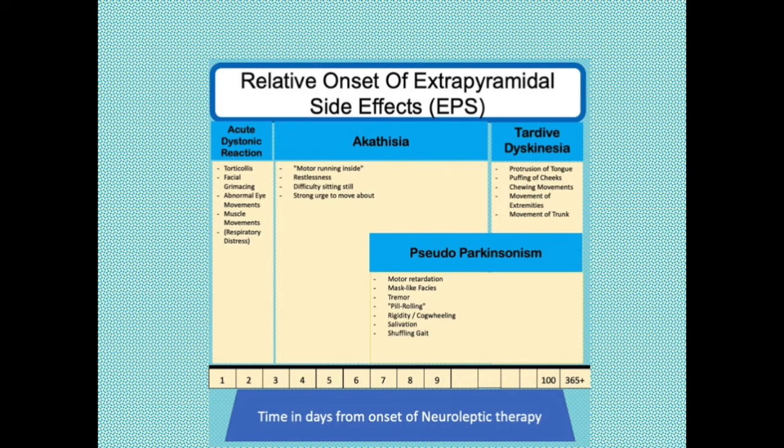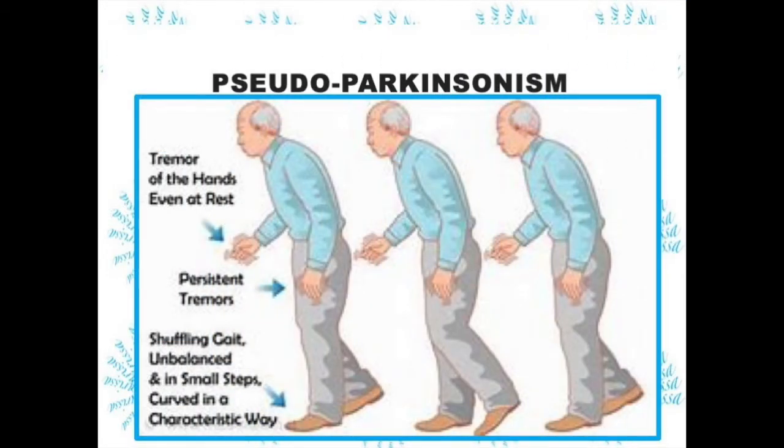Akathisia may take a few days to manifest. This side effect is the one most likely to cause patients to stop taking their medications — it is very uncomfortable. The patients cannot sit still; they feel a jittery restlessness. Unless nurses assess this as a side effect of their medication, it's common for nurses to give more antipsychotic to treat what looks like agitation or anxiety. Most side effects will abate over weeks or months of treatment; however, akathisia does not. Often, they need to take a benzodiazepine to get relief.